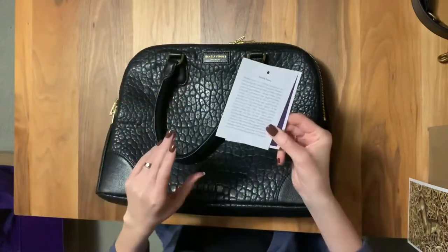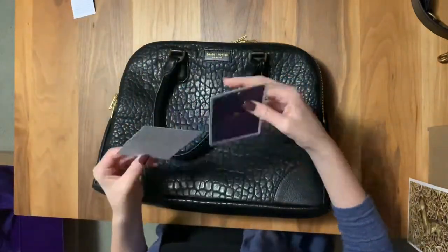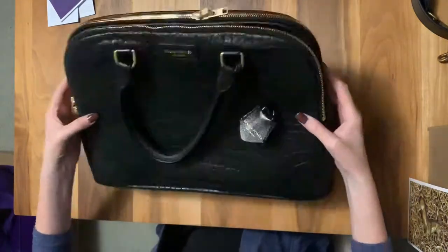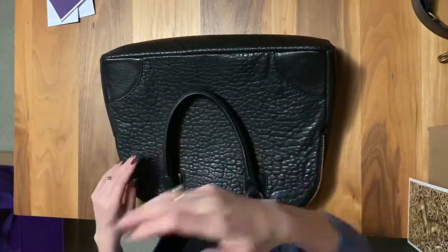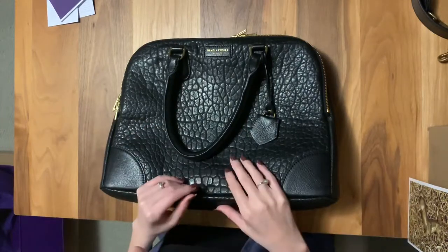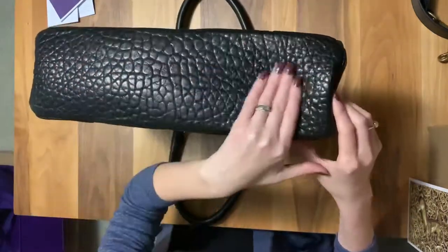The bag has the same tag as the strap, outlining Deadly Ponies' philosophy and how to care for your product. This is the Mr. Moulton Boulay — there is a standard Mr. Moulton which just doesn't have the texture. You've got the Deadly Ponies emblem on one side and plain leather reinforcing the corners on the other, which is a nice touch. The bag leather is different from the strap — it is New Zealand lamb leather sent to France for the bubbling texture to be applied, then sent back to New Zealand for manufacturing.